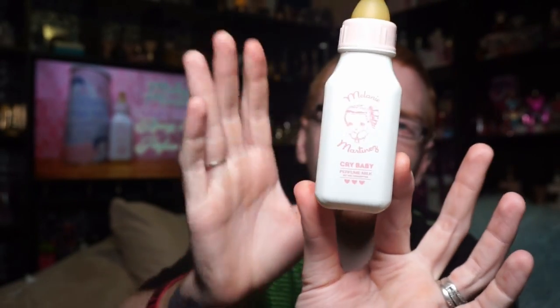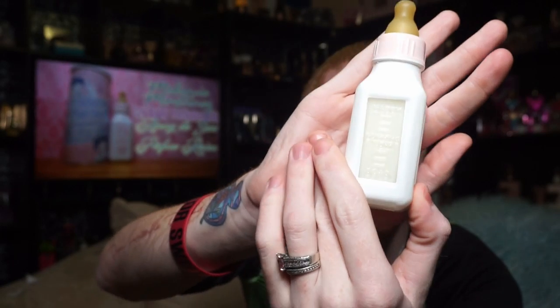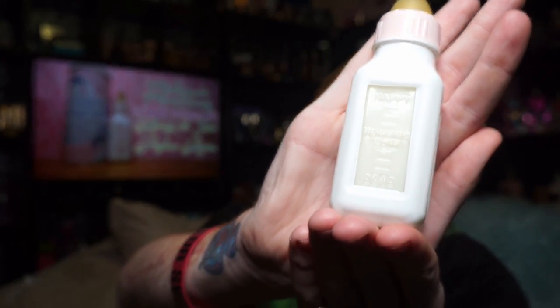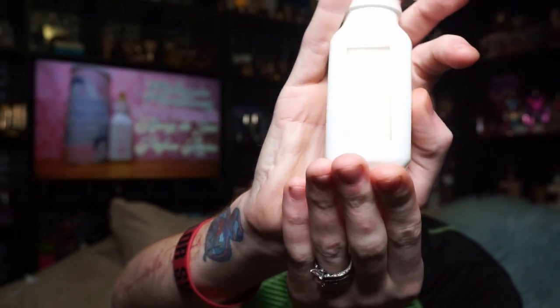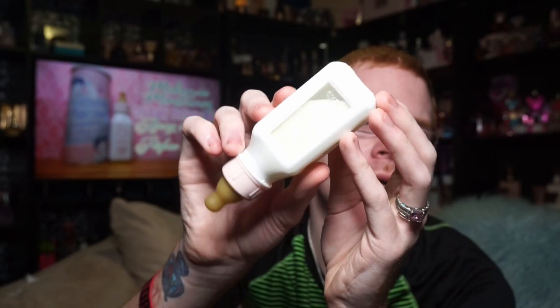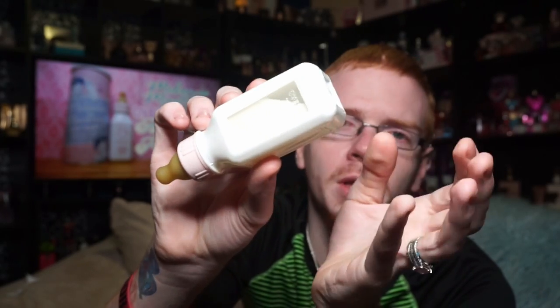All four sides are in kind of that milky color, except for the back, which says happy, almost gone, and dead. It actually is like milk-colored, which I think is really, really cool and really unique and different.